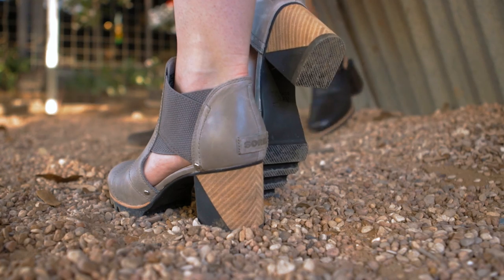For my look tonight, it's the Addington Cutout, and I paired it with a fun floral mini and my favorite denim jacket.